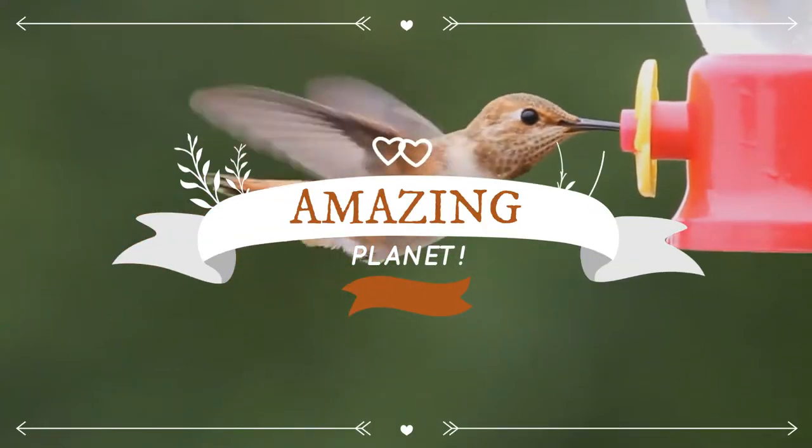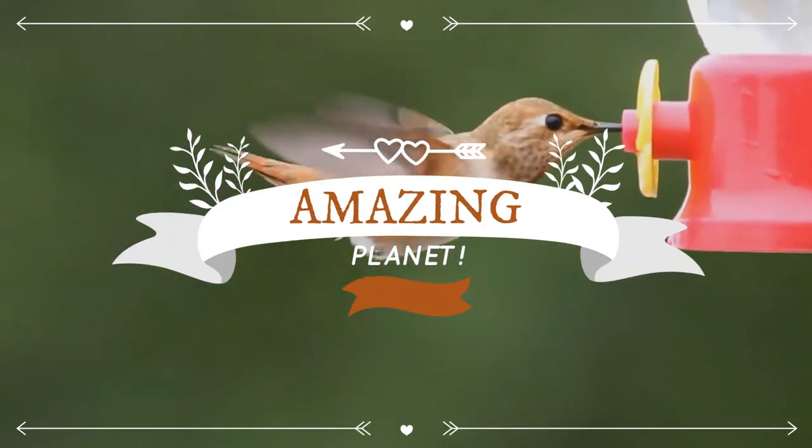Warm welcome to Exciting Animal World. Won't you subscribe, please?